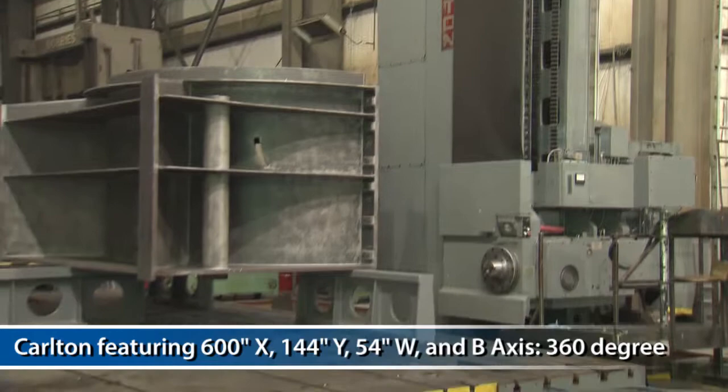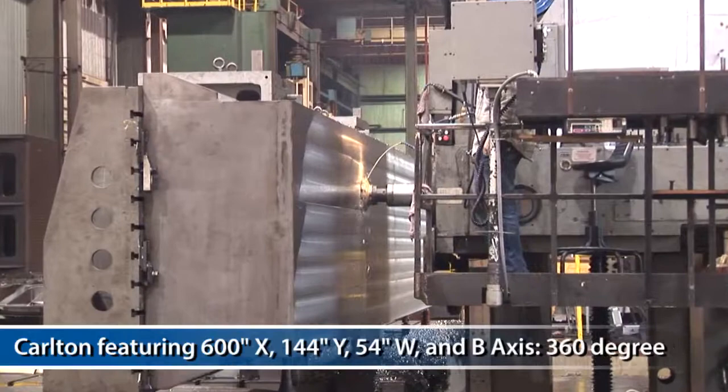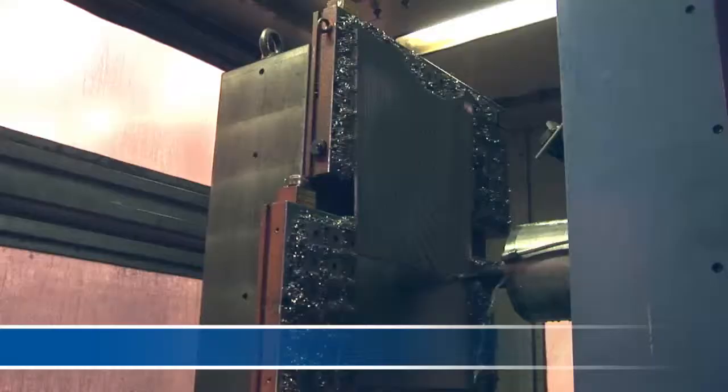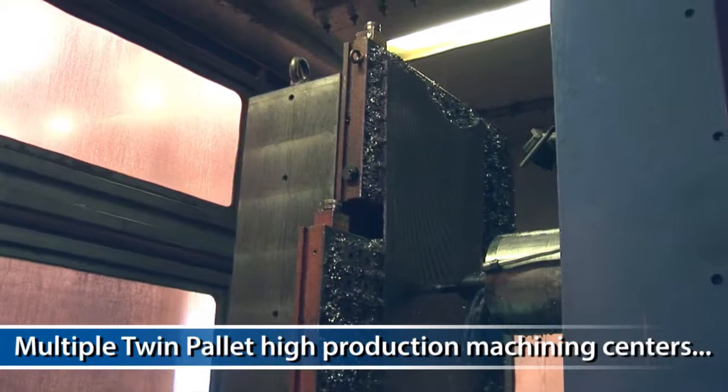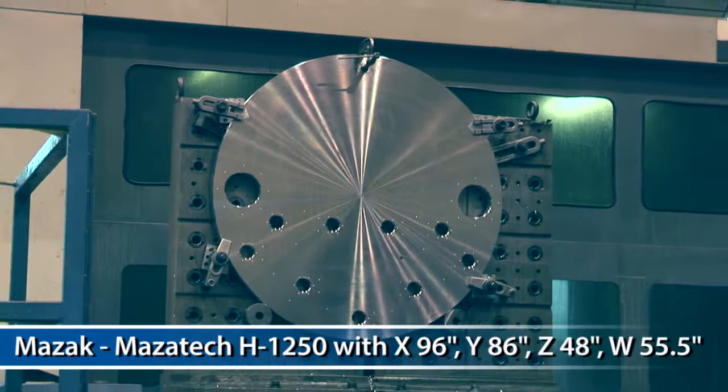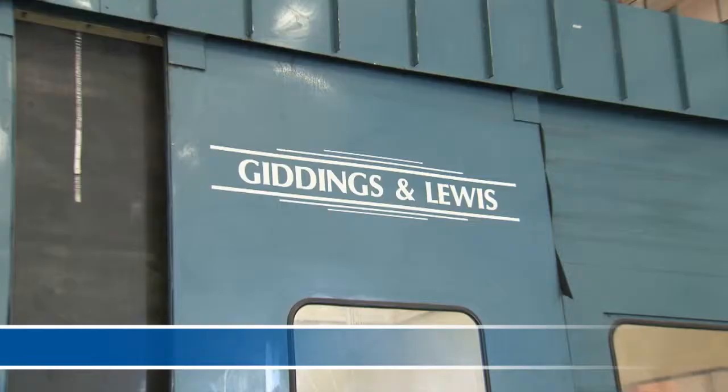The Carlton HBM features 600 inches of X-axis travel, 144 inches Y, 54 inches W and V axis, 360 degree rotary indexing table, 1,000th of a degree resolution, and V axis 360 degree. Several multiple twin pallet high production machining centers, including two horizontal machines which both feature true B axis. A Mazac Mazatec H-1250, with X-axis travel of 96 inches, Y 86 inches, Z 48 inches, and W 55.5 inches.